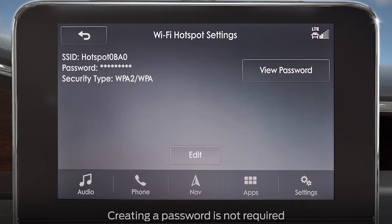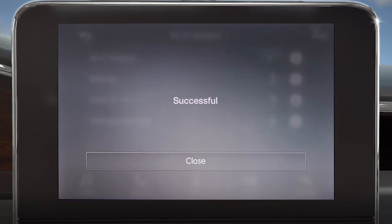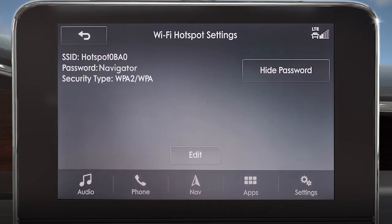From there, select Settings. Then, if you wish to set a personal password, touch Edit, then Edit Password, and input your password. Then hit Done. You can choose to have your password hidden by touching the Hide Password button. Touch it again to make it viewable.